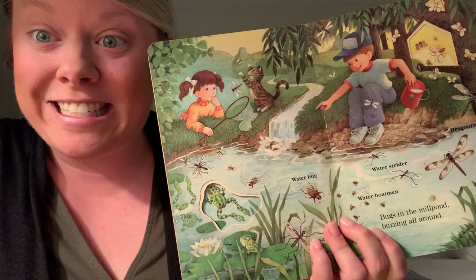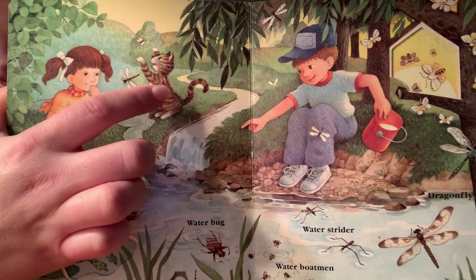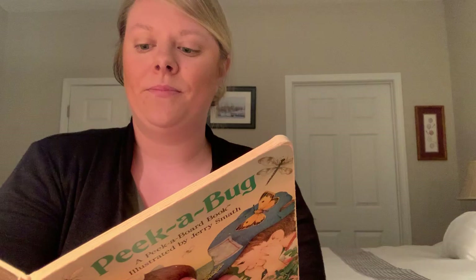Water bug, mosquito, water boatman, water strider — bugs in the mill pond buzzing all around. Bzzzz. Can you make the sound with me that these bees make? They make the sound bzzzz. And what animal is this that we see trying to catch the dragonflies? It goes meow, it starts with the letter C — it is a cat. Very good.